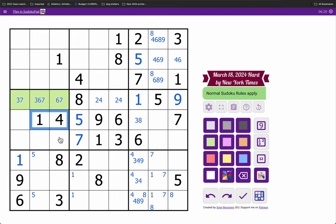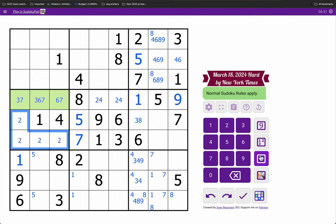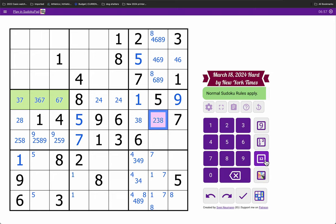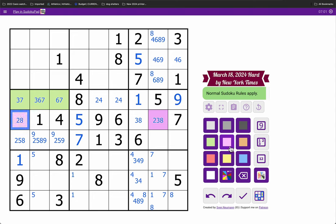I need 2, 5, 8, and 9. 9's there, but that doesn't tell us something we don't know. This is 2, 3, or 8. I've got two-thirds of a 2, 3, 8 there. 4 is here.